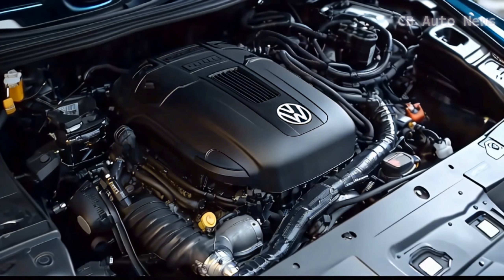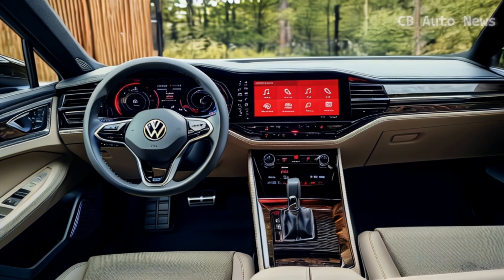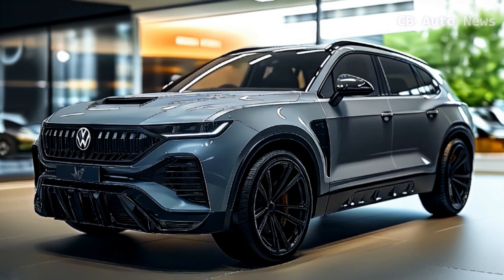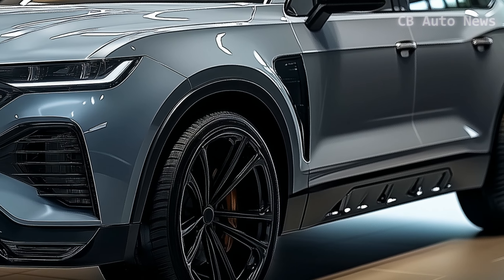Starting at around $40,000 and topping out at $55,000, the Volkswagen Terramorn is a smart choice for families in need of space, practicality, and a little extra towing power. It might not be the most thrilling SUV out there, but it delivers on all the essentials with a calm, confident demeanor that's hard to beat.